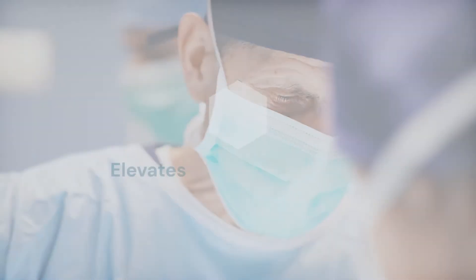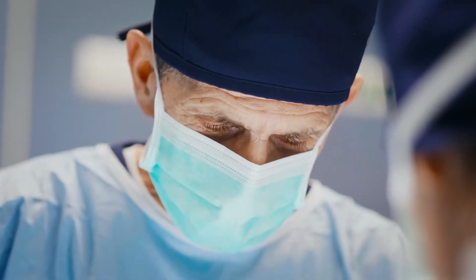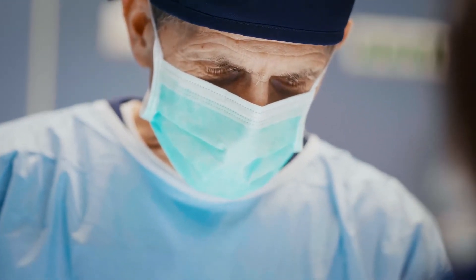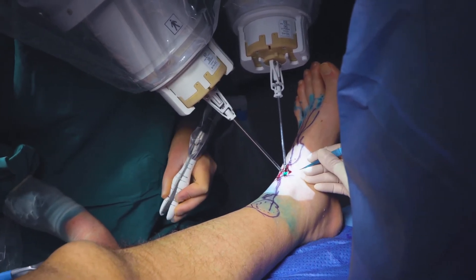For surgeons, Samani elevates microsurgical skills, accelerates the learning curve, and enables experienced microsurgeons to expand into supermicrosurgery, while improving ergonomics and reducing fatigue.